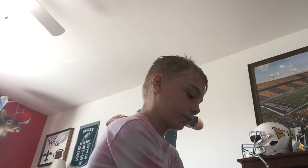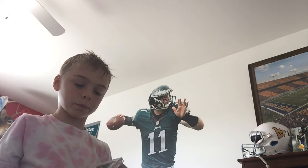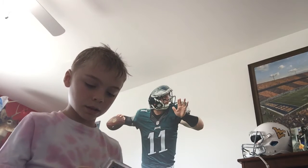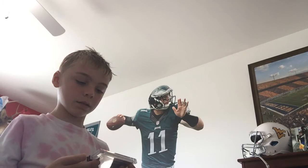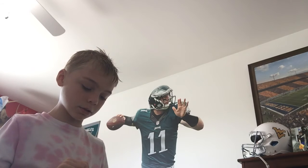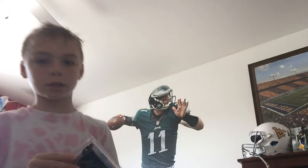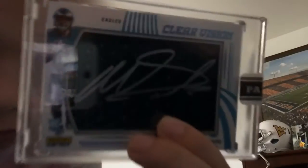My uncle — I think I mentioned this in a video before about my football card collection — he got me a Clear Vision Panini, signed out of 10, Miles Sanders 2019 rookie, Clear Vision, a patch jersey, and an autograph on top. That was a really important one.